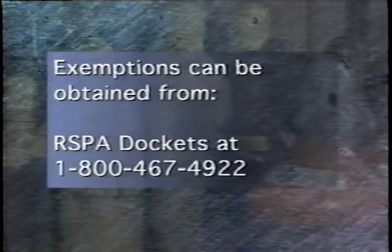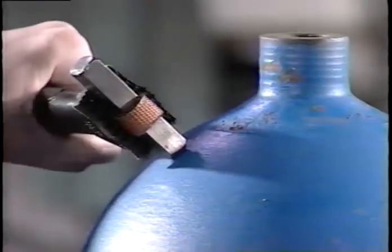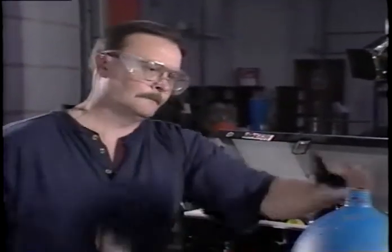Retesters should have a copy of all current exemptions on file. If you don't have them, they're available from the DOT docket's office. The inspector will also want to know if any retests are being performed on foreign cylinders for export. The retester's stamp on a cylinder implies that it meets DOT standards. Therefore, retesters are not authorized to use their retester's identification number to re-qualify any cylinder that does not meet DOT standards. The inspector will ask whether any retesting or other services are performed by outside vendors, and if so, why — to make sure that cylinders aren't being sent out for processing that might be damaging to the cylinder.